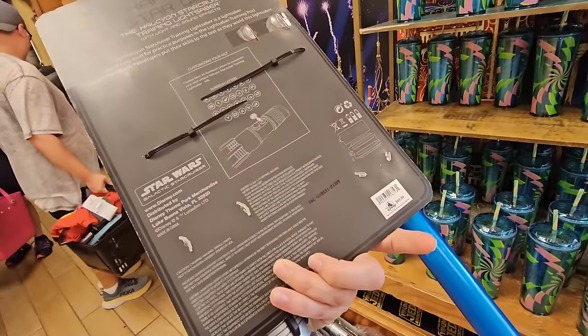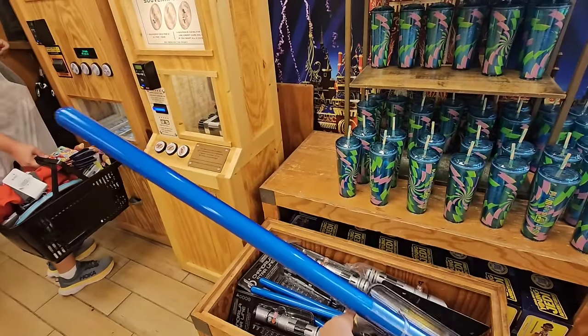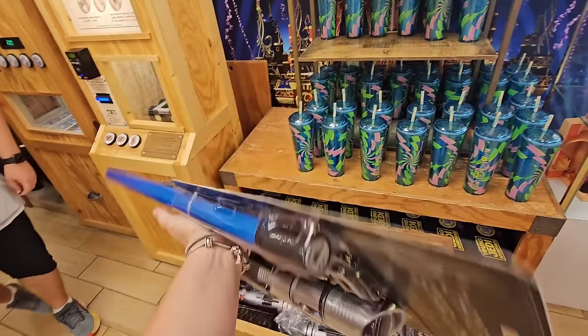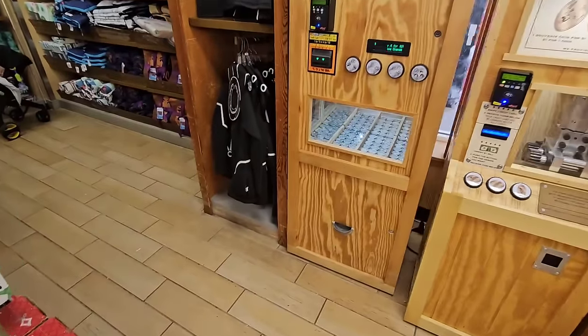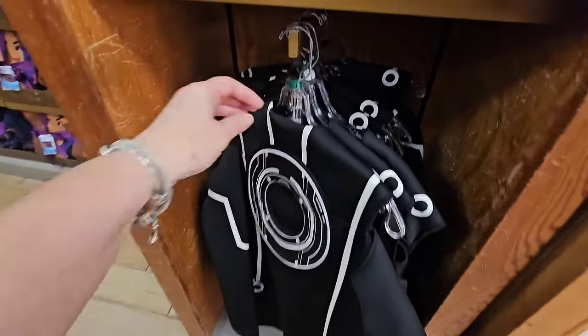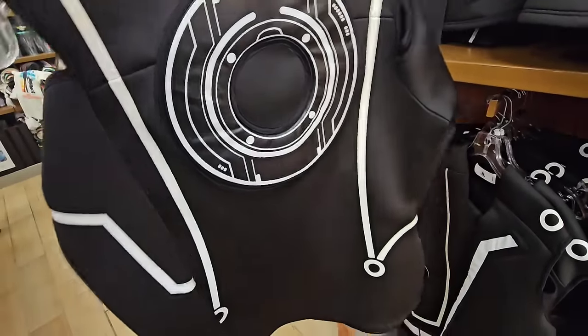With light and sound effects — it says it's $50, but I have to find out what the price really is. Oh my gosh, the Tron vest! Shut the front door. Does this mean we're going to get more Tron merch in?